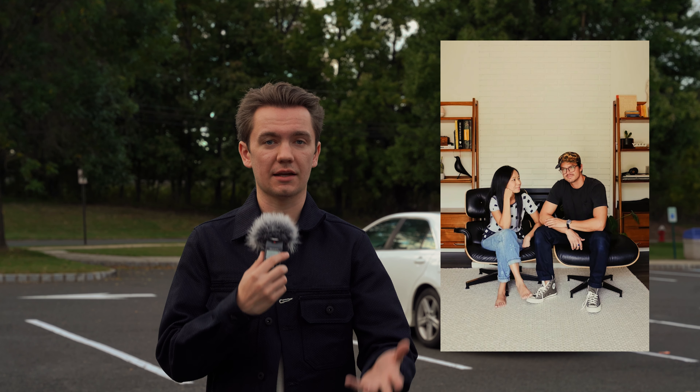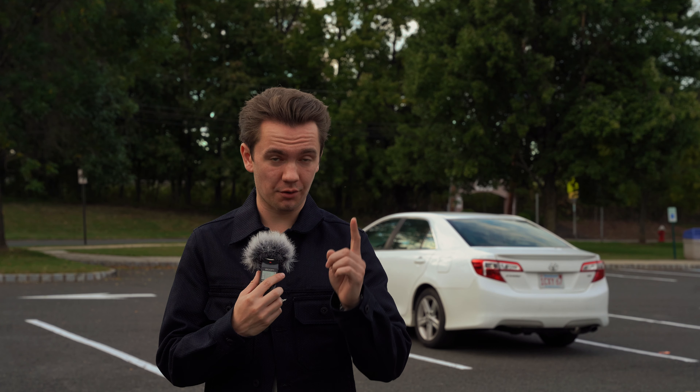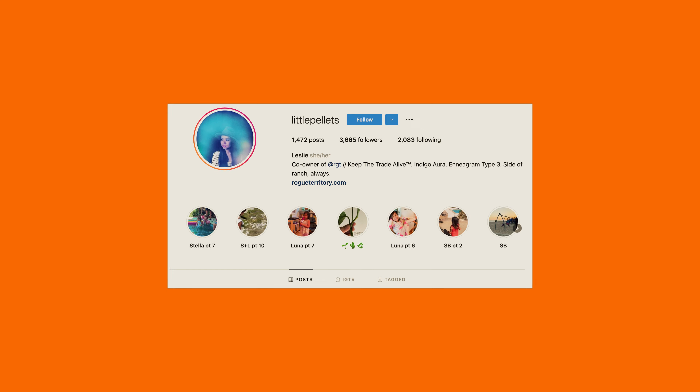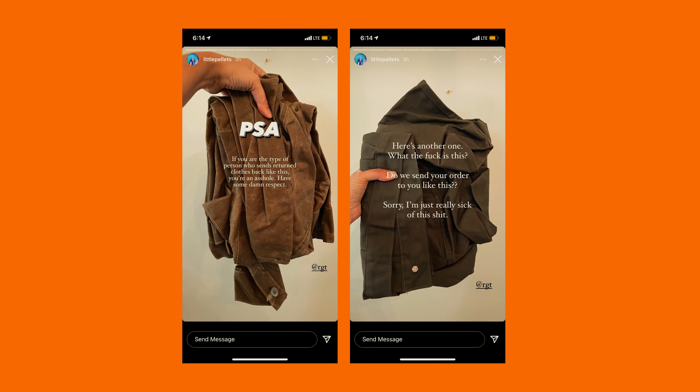I don't know what responsibilities they share, but I do know Leslie goes by the name Little Pellets on Instagram. And if you package your returns incorrectly, she will kill you — with little pellets, a.k.a. bullets. Fold your clothes! I realized my own secret though: I don't return anything, because I feel too bad buying from a small company and then returning it.